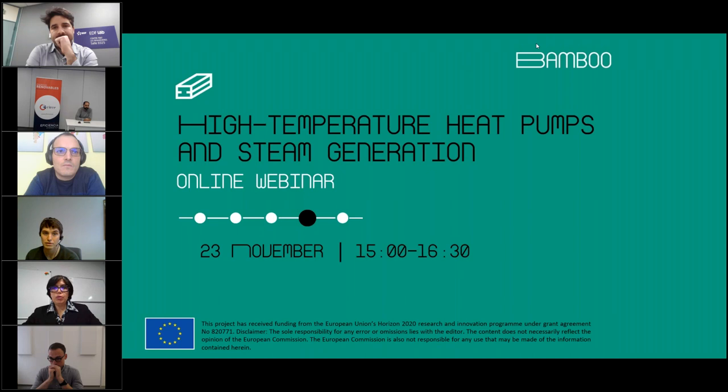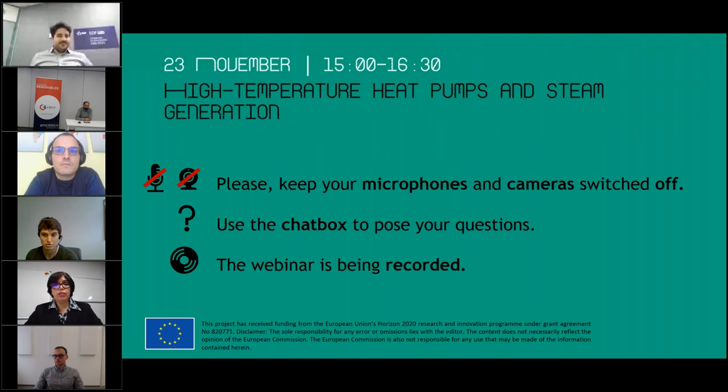Today our panelists are going to talk about high temperature heat pumps and steam generation. Please keep your microphones and cameras switched off so we can focus on the speakers and the slides. You can ask questions to the panelists by writing them in the chat box on the right side of your screen while our panelists are speaking. Also note that this webinar is being recorded, so it will be accessible in the future — you will receive a link to the video and it will also be on YouTube.